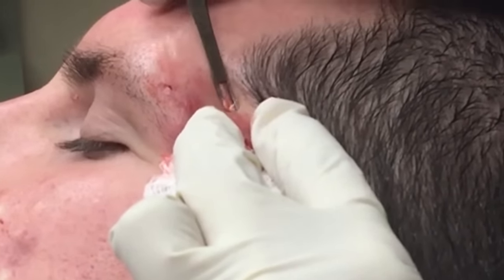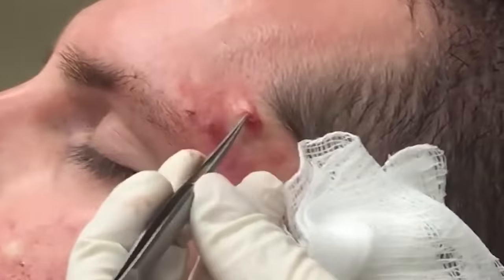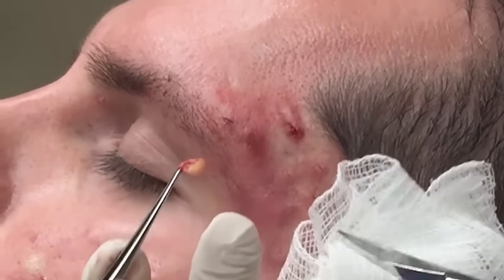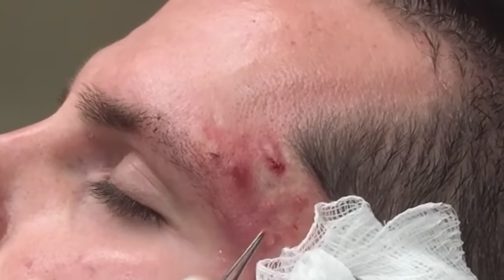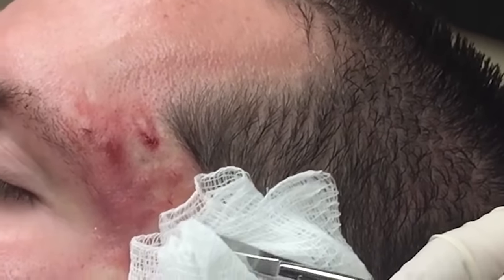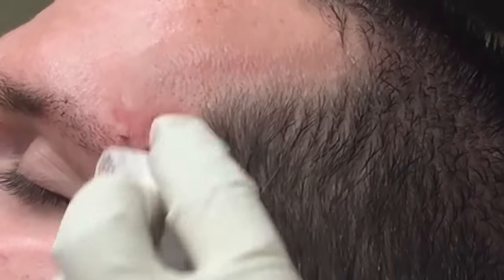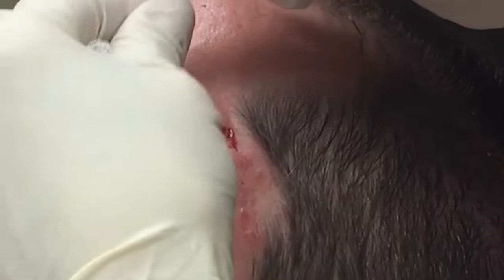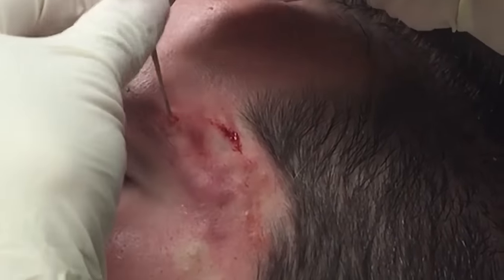Look at that, it keeps coming. Let me just see — there's a little cyst right here. Oh look, it wants to pull right out — it's like a little pilar cyst, almost just pulled right out. Little sack right there, that was nice. See that — should do really well, that's actually gonna make a significant difference. It needs a little bit of coaxing but it's coming out.